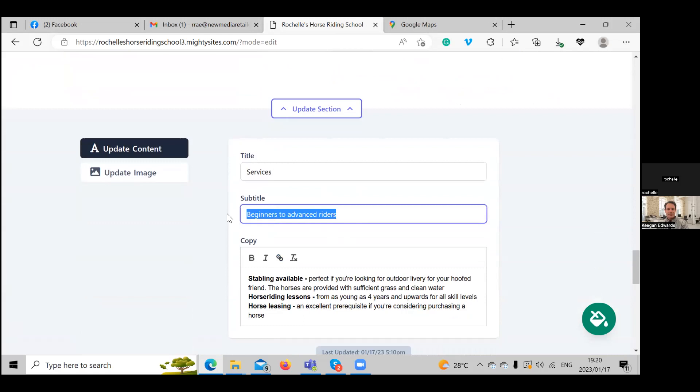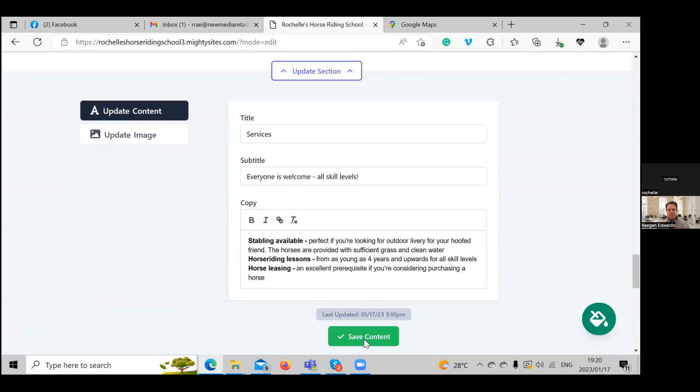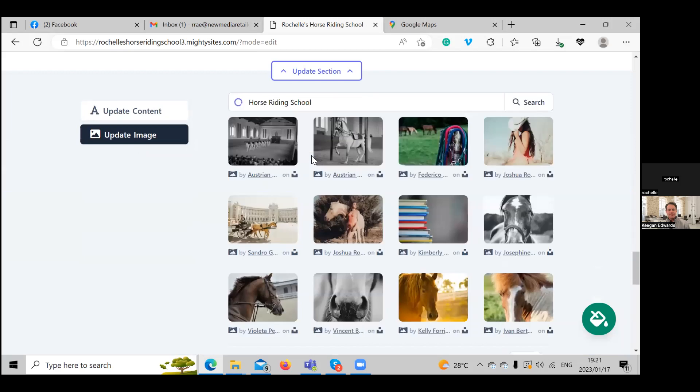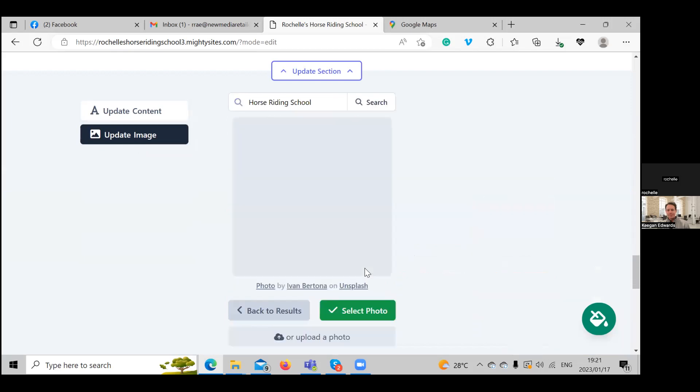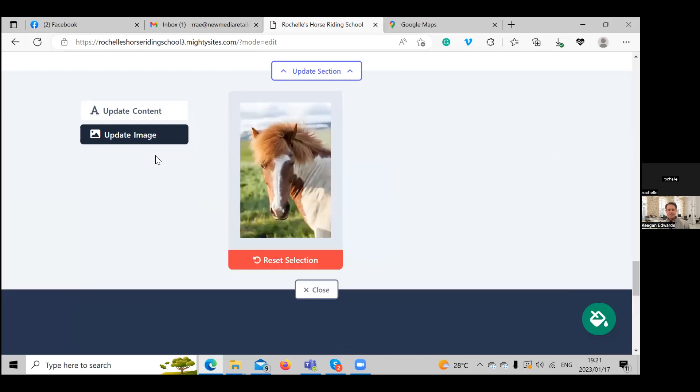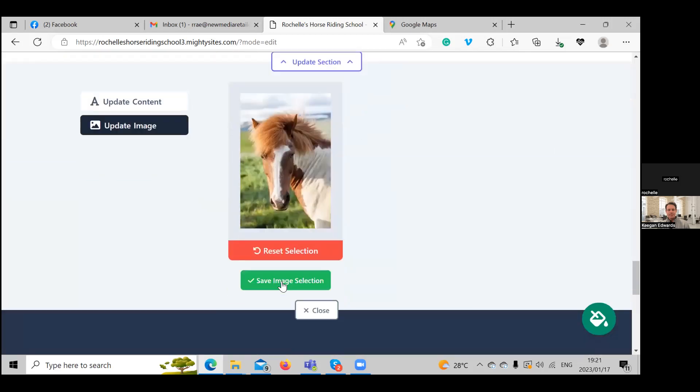If you want to be more creative, you're welcome to go ahead and put in more options — the title, the subtitle. Let's change it to something like 'Everyone is Welcome' or 'All Skill Levels.' We can update the image by clicking on it, and you can upload your favorite one or select from the pre-selections in the library. Let's go ahead and save it.